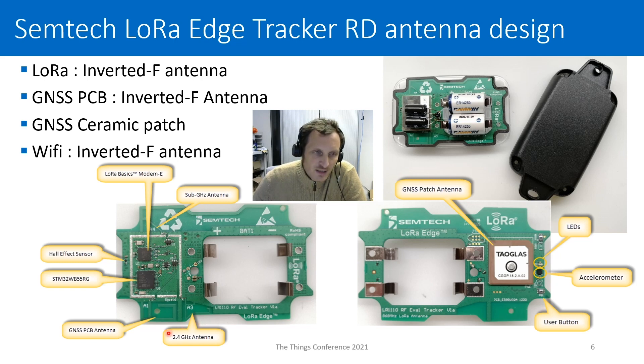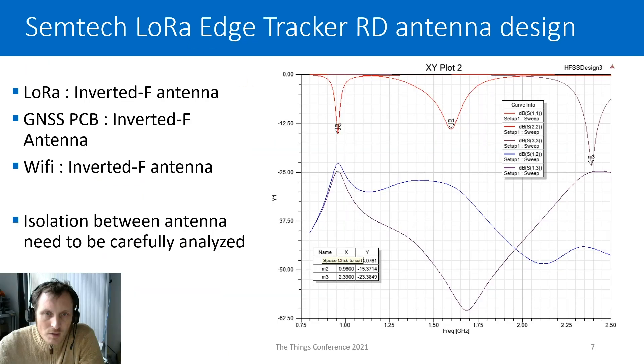We have two different GNSS antennas: a GNSS PCB antenna, which is also an inverted F antenna, and if you flip the PCB, you will see a GNSS patch antenna on the other side. The simulated reflection coefficient of the three different antennas shows that all three are matched at their dedicated bands, and we take care to maintain good isolation between antennas to ensure no coupling and potential losses.